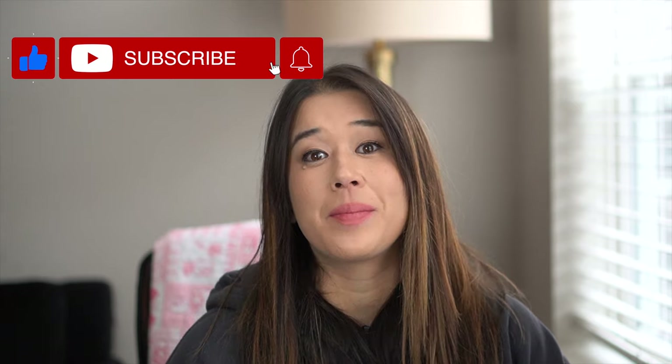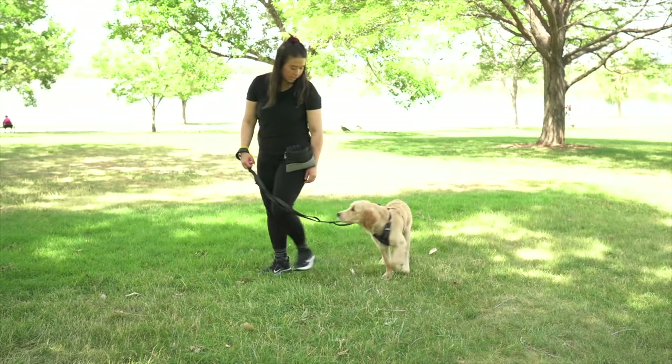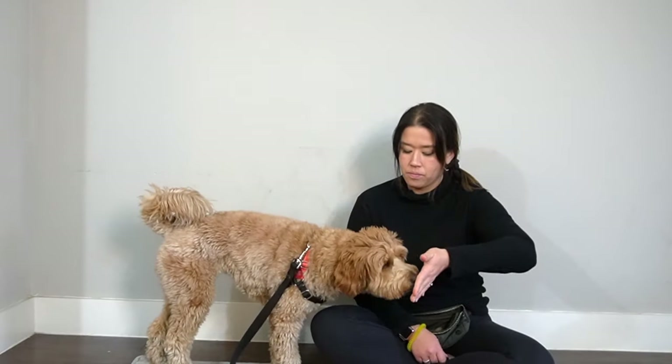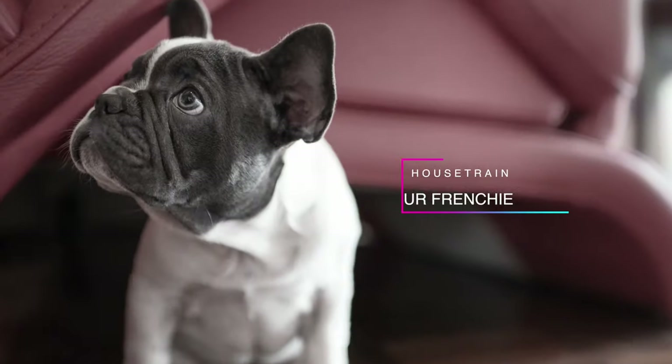For the best dog training and product advice, be sure to hit subscribe to my channel and hit the bell to be notified when I post a new video every Wednesday. And for those of you who don't know me, my name is Lisa. I am a certified professional dog trainer and I have helped hundreds and hundreds of clients live more peaceful lives with their pups. So without further ado, let's get into how to house train your Frenchie.